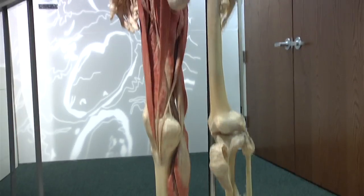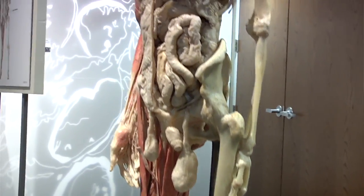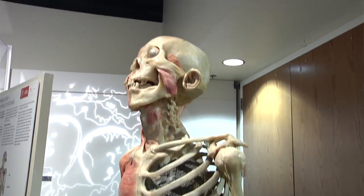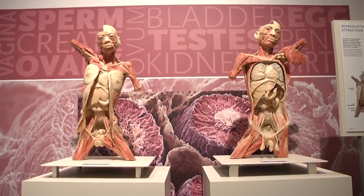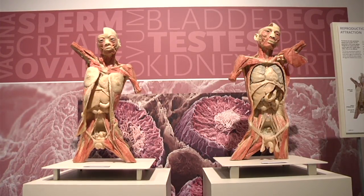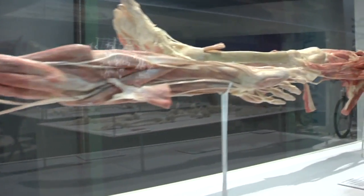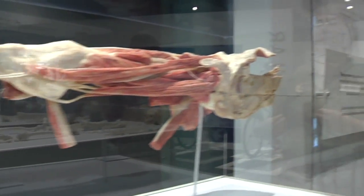You live in your body 24/7, but how many of you really know what's underneath your skin? You have about 206 bones in your body and over 600 muscles, and in an exhibit like this it's very educational — you can see exactly how all these bones and muscles work together. The exhibition is set up so you can see the body systems in separate components, but don't forget that all of these body systems have to work together.